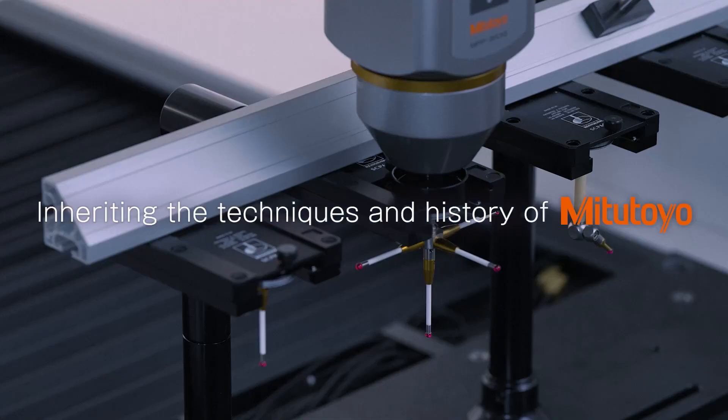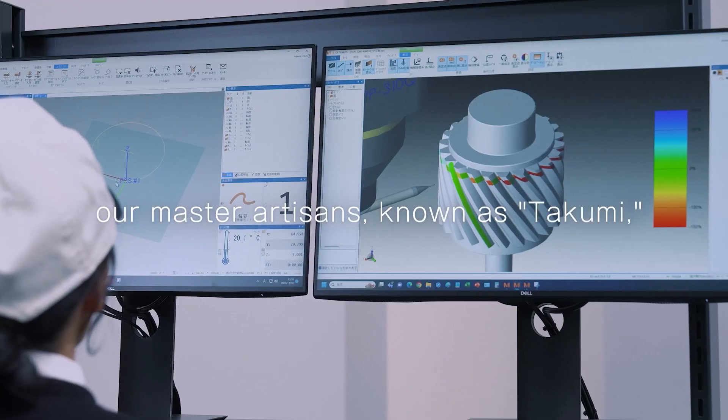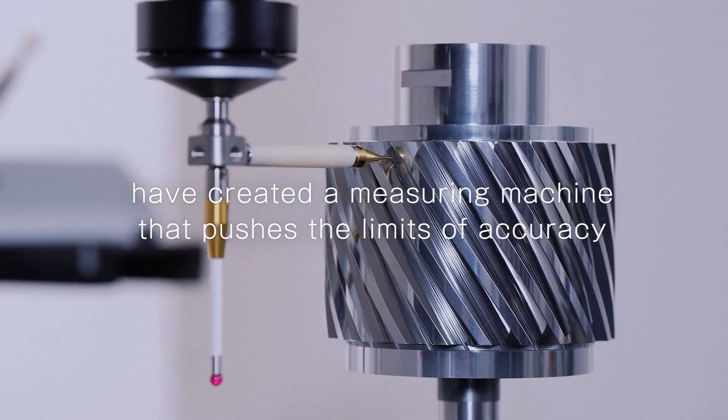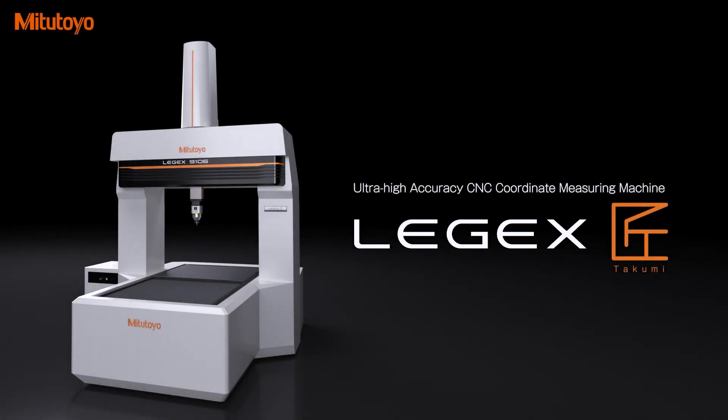Inheriting the techniques and history of Mitsutoyo, our master artisans, known as Takumi, have created a measuring machine that pushes the limits of accuracy. Ligex Takumi.